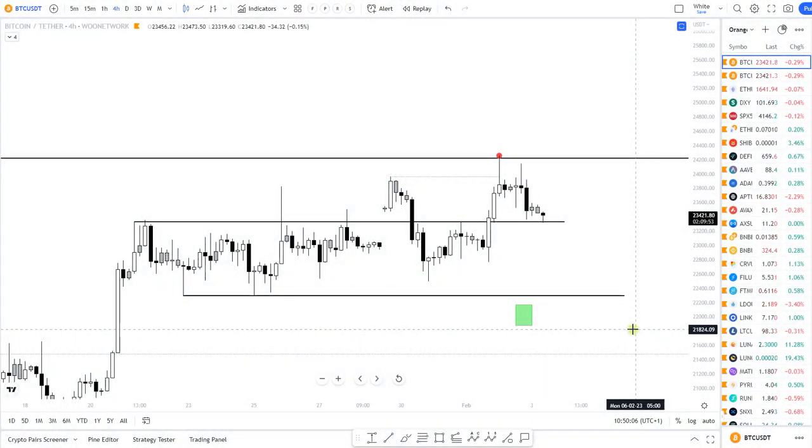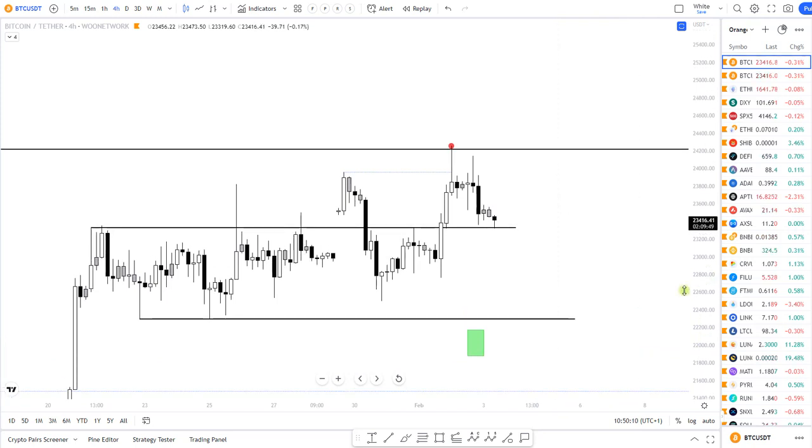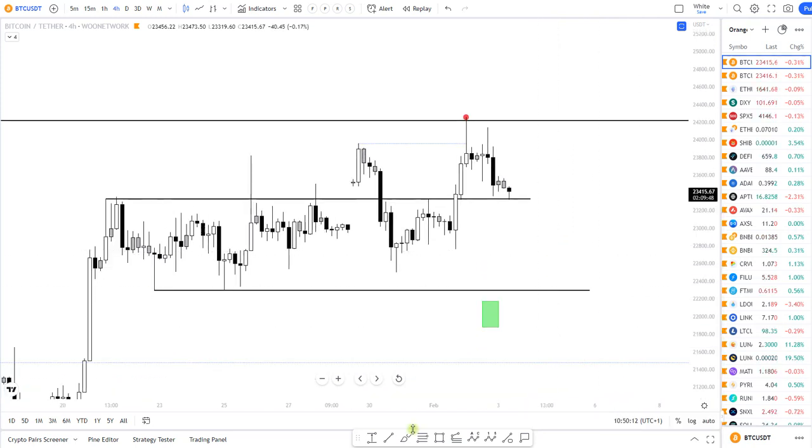Good morning on Friday the 3rd of February — Bitcoin update, quickly, because it's quite clear to me what to look for. Right now we are bouncing on this previous range high. We have a lower high here, which is not that good — this could lead to a move lower, and I've been waiting for that move lower already for weeks.